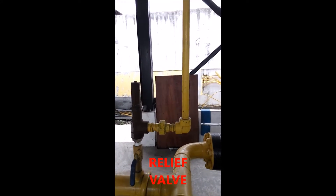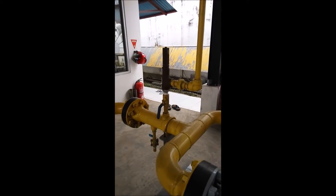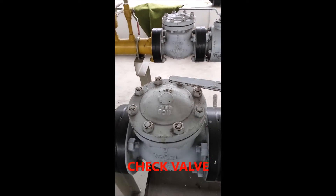8. Check valve — resists backflow return. 9. Gas meter — measures the gas volume flowing to customers. 10. Manometer, inlet and outlet — measures the gas pressure.